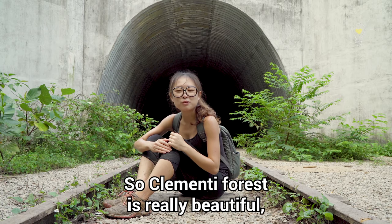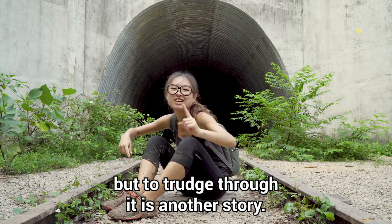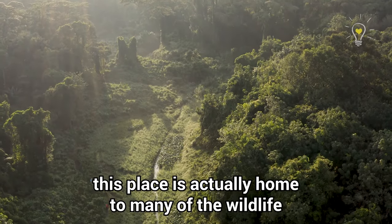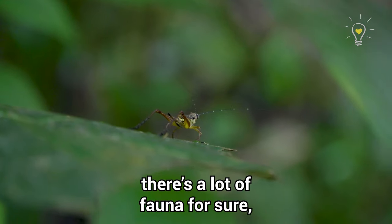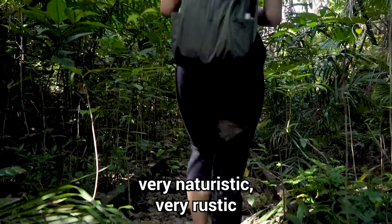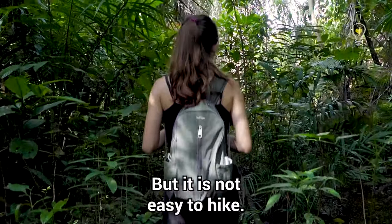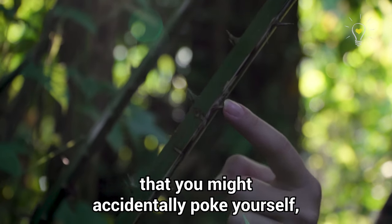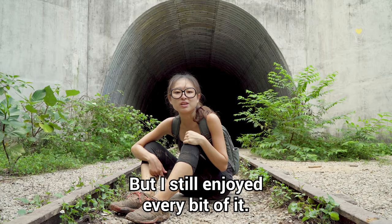Clemency Forest is really beautiful, but it's not easy to trek through — it looks beautiful but touching through it is another story. Come prepared. It's home to a lot of wildlife, flora and fauna. It's very naturalistic and rustic with old railway tracks and freshwater streams, but there are slippery slopes, sharp spikes on trees, and muddy areas. I still enjoy every bit of it.